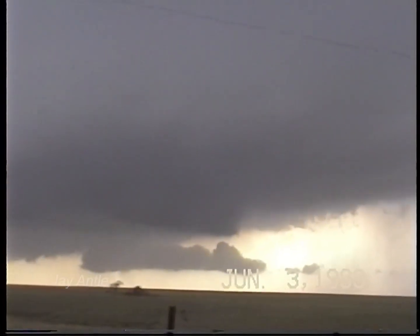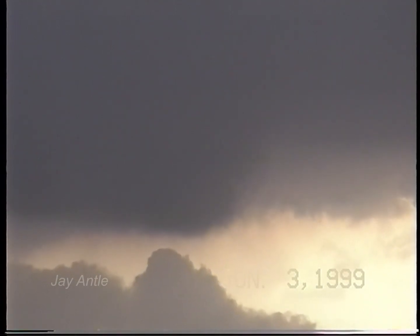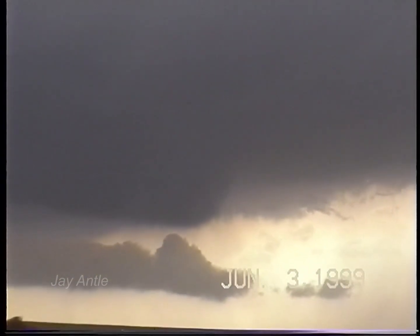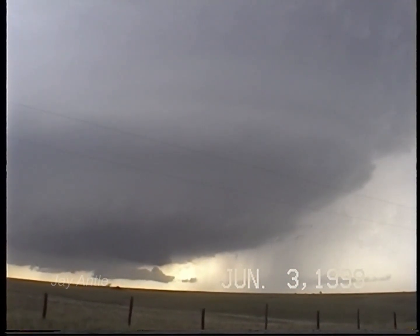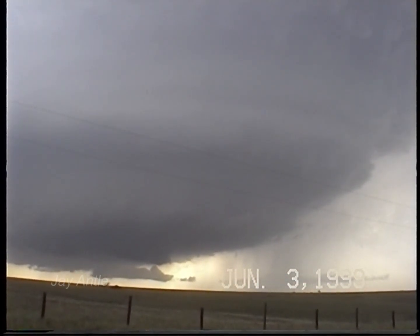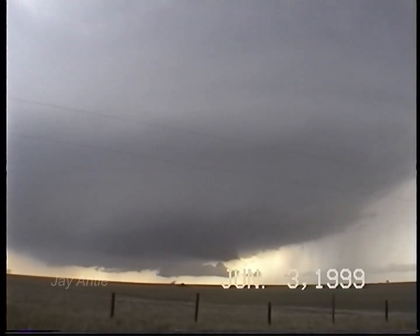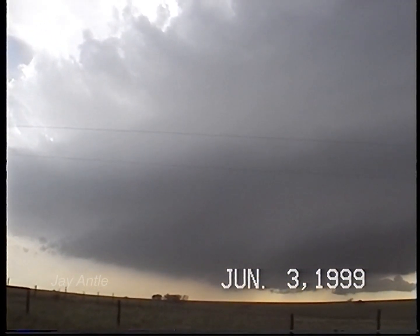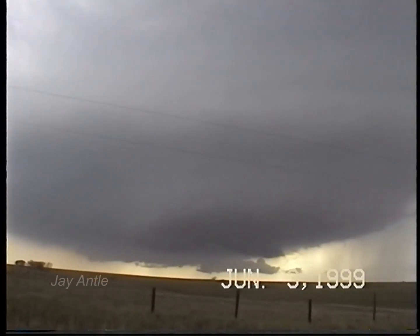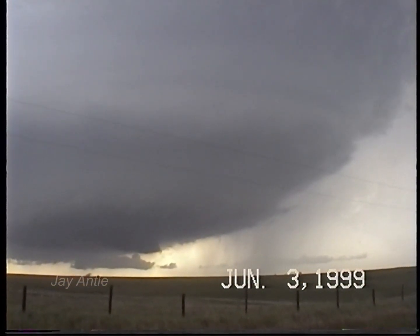But your best motion, in terms of just sheer motion, is this rising motion here in the front edge of the mezzo. Another great storm. It's LP Fest, ladies and gentlemen. Just south of Highway 36, I think.